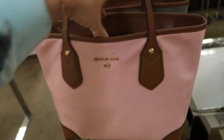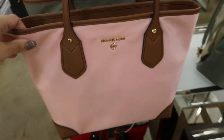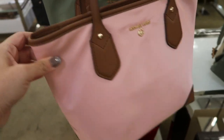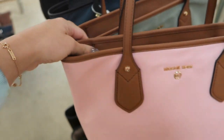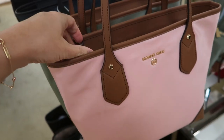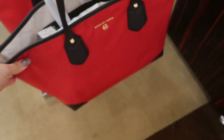Over here they have some canvas totes — these are $128. So I think with the 30% off, it would be 12 times 3... $36 off. This big red one is pretty, it's $198.